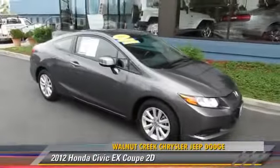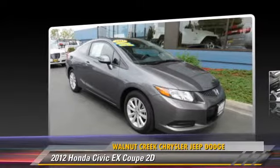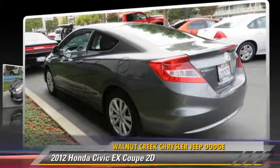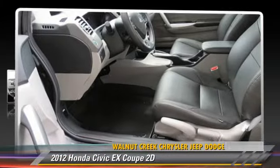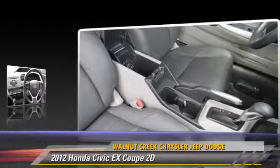The 2012 Honda Civic EX, powered by a 1.8-liter VTEC 4-cylinder engine with a 5-speed automatic transmission. This front-wheel drive coupe with fewer than 10,000 miles on the odometer is well equipped.